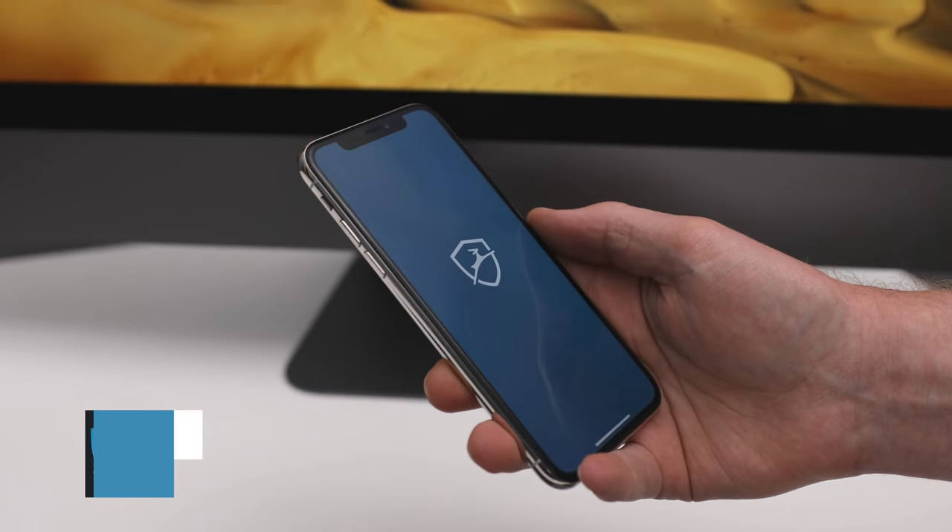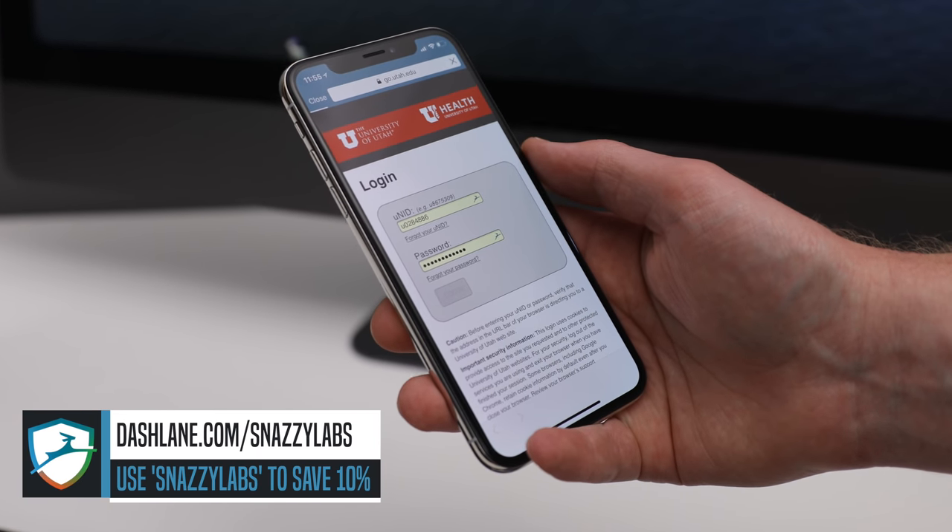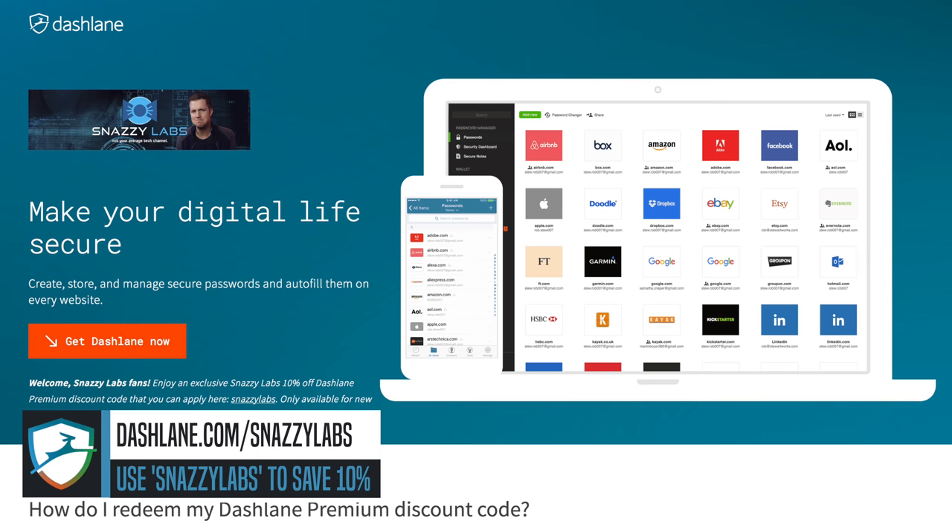This video was made possible by Dashlane, the best password manager around. Need proof? I've been a paying user since before they ever thought to sponsor the channel. Go to dashlane.com/snazzylabs to try it out for free.